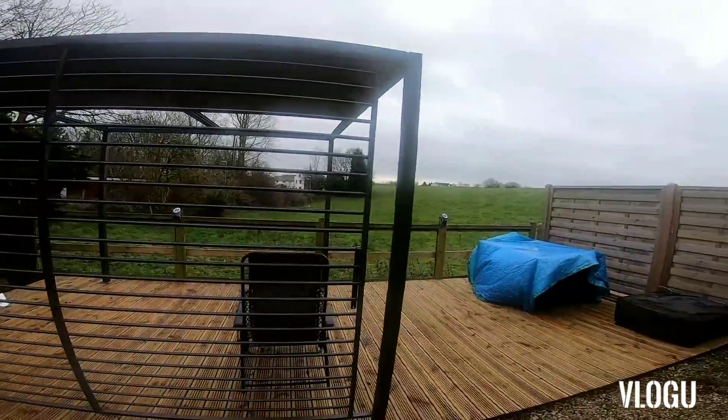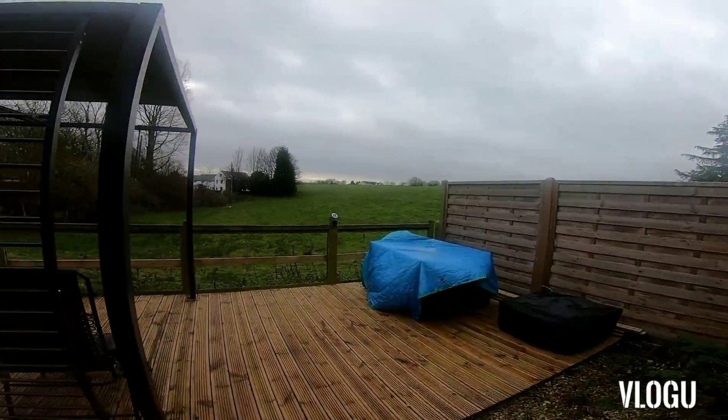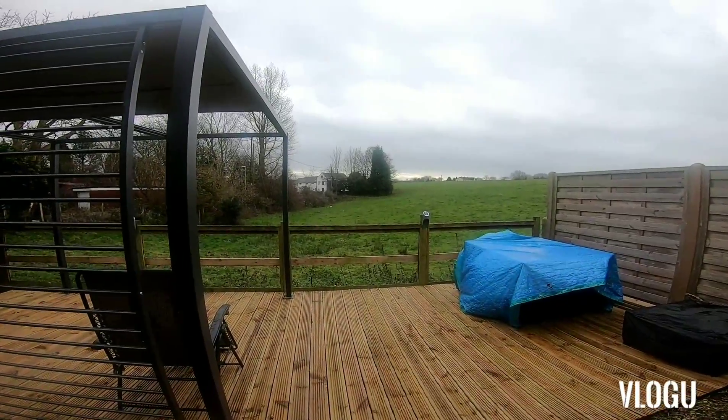Like I say, just practicing vlogging and editing because in a few days me and my girlfriend are going to Thailand for a month. I'm going to document it all. So I'm just taking a few videos and editing so I know what I'm doing when I'm there. It's all new to us, so we'll take you with us. I'll see you guys soon.